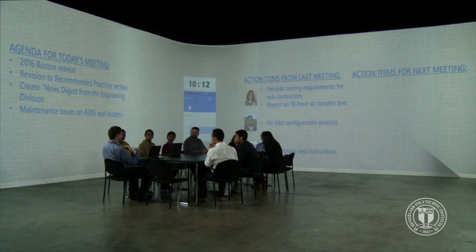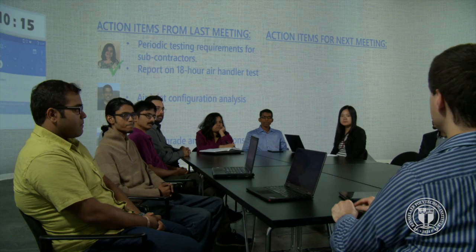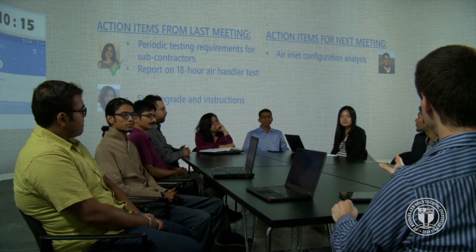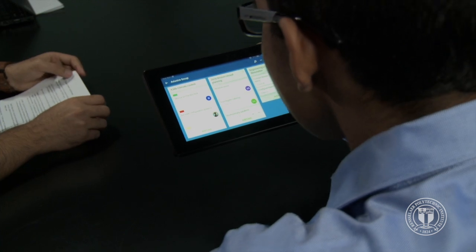When the meeting starts, the environment knows about today's agenda, the participants and their roles, and what happened last time. Speaker recognition and natural language understanding help the room determine whether action items from the previous meeting have been accomplished and keep track of new tasks for the next meeting. Tasks are automatically pushed to participants' mobile devices and to-do lists.